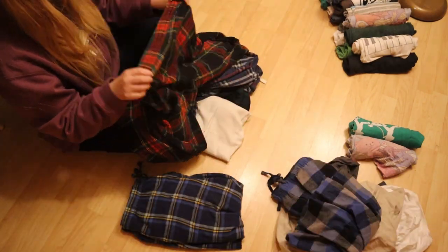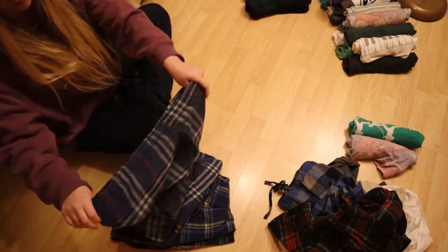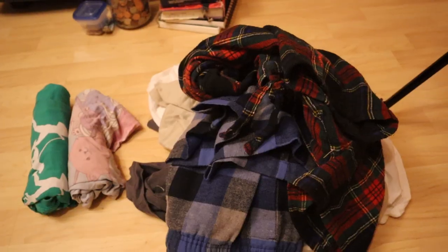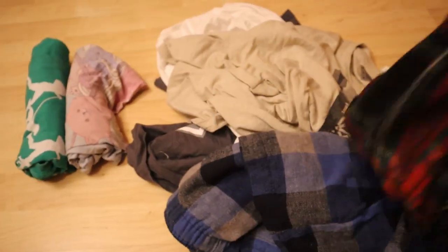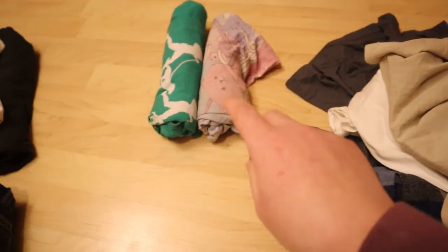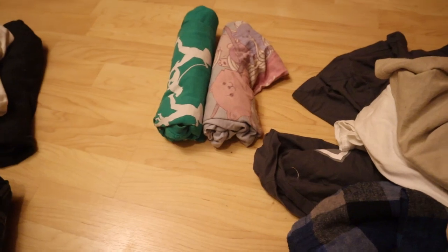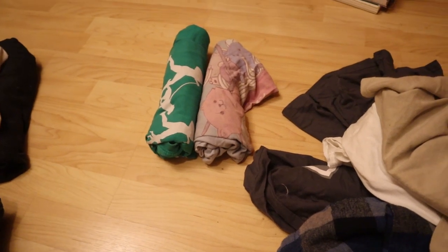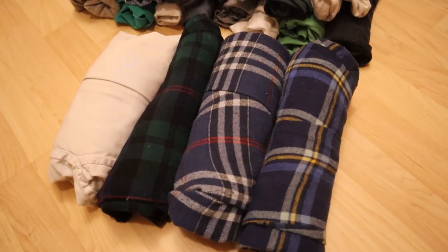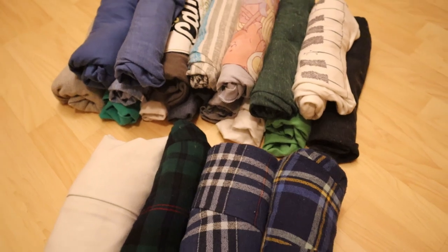I'm adding some pajama bottoms to the declutter pile, then rolling the keeps. Here are the pajamas that are going away — we've got bottoms and lots of t-shirts. And then there are some duplicate t-shirts that used to be mine but I gave to him, so we're actually just going to put those in our keepsake box. Here are the keep pajamas — we realize he only has four pajama bottoms and a fair amount of t-shirts.